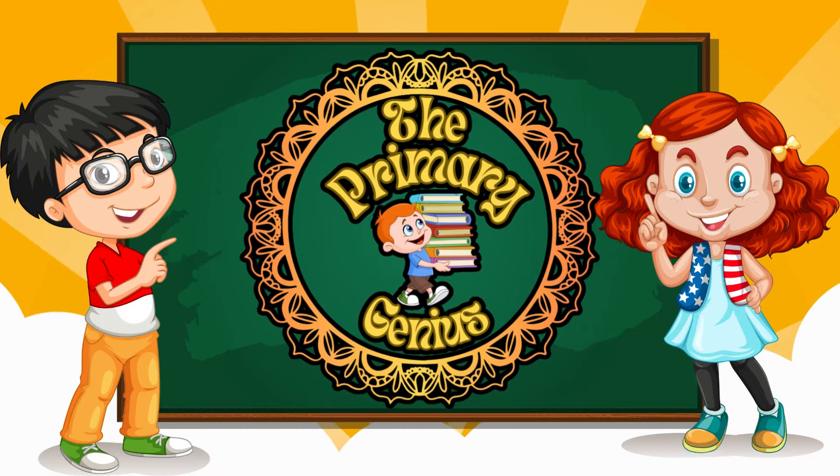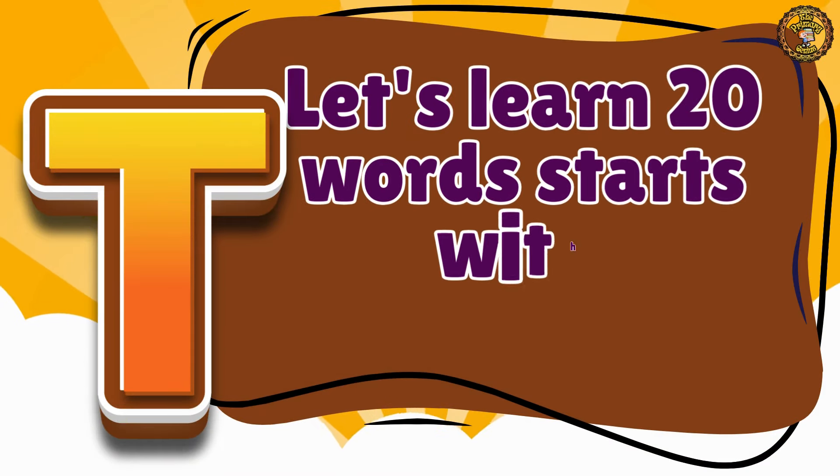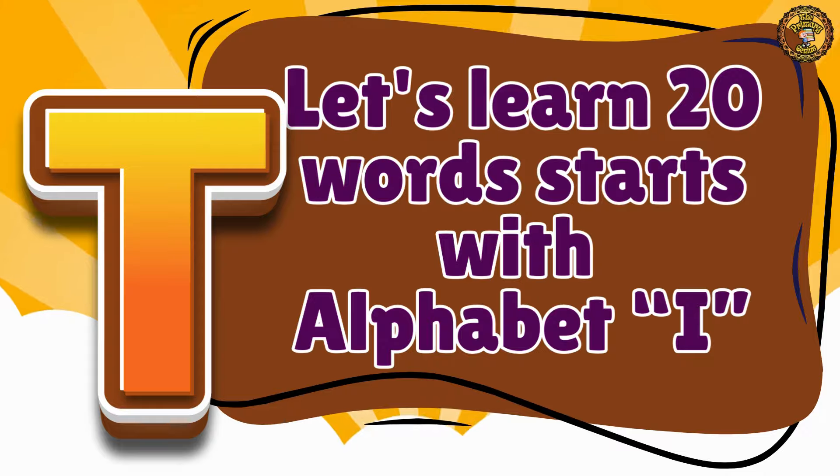Welcome to the Primary Genius. Let's learn 20 words that start with the alphabet T.